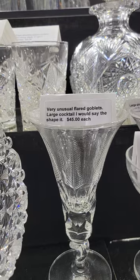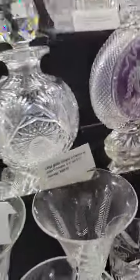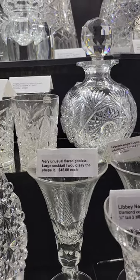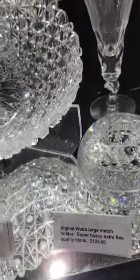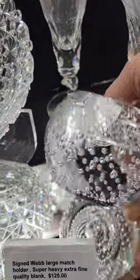Ferned or feathered engraving — these are larger cocktails and they are $45 each. There's a signed Webb large match holder. It's got the air trap bubbles — controlled air bubbles in the glass — very heavy, solid piece, $125.